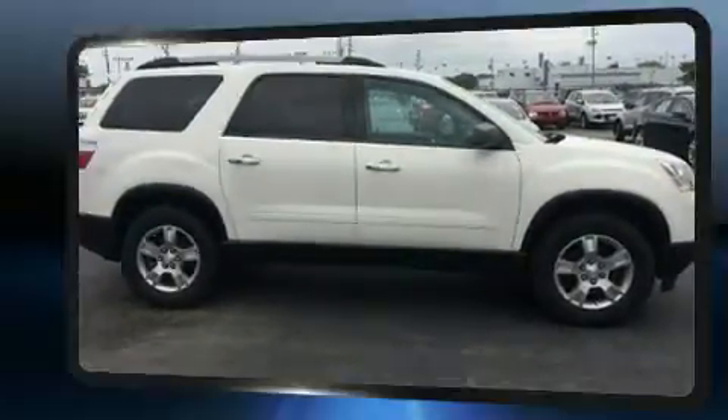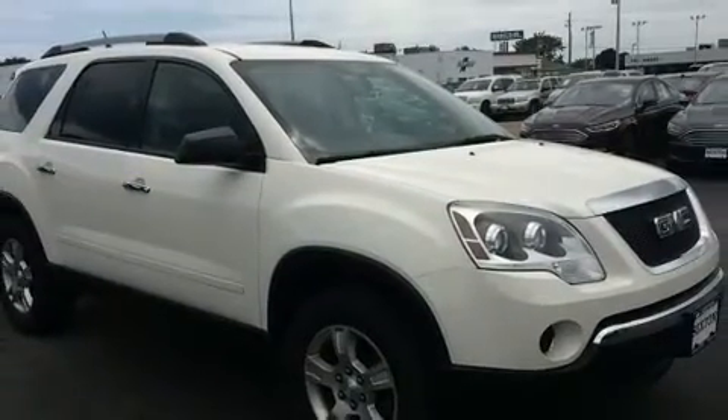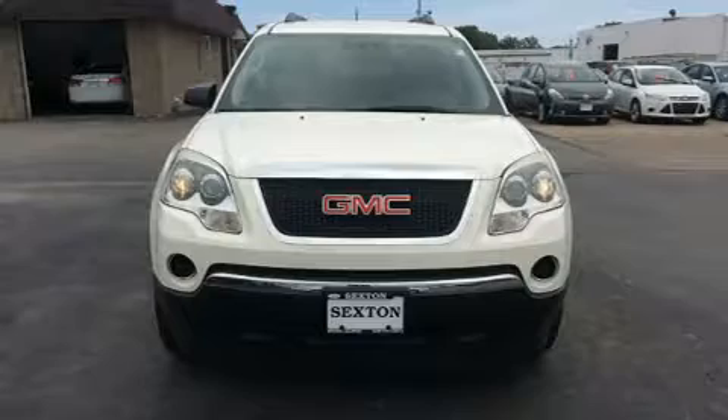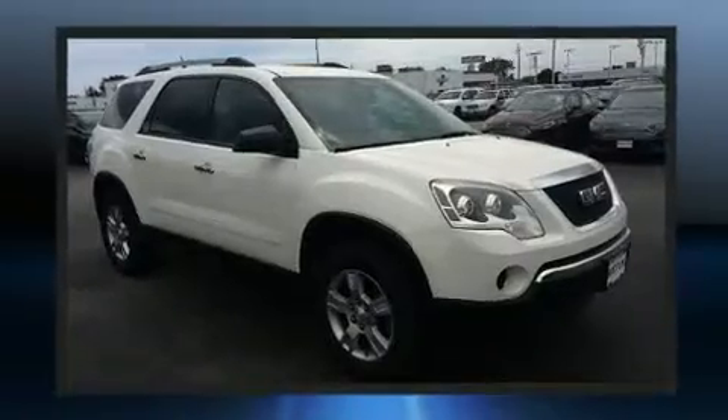It's equipped with tons of terrific amenities, but it won't break your budget, such as remote keyless entry and outside temperature display, fully automatic headlights, heated door mirrors, and one-touch window functionality.